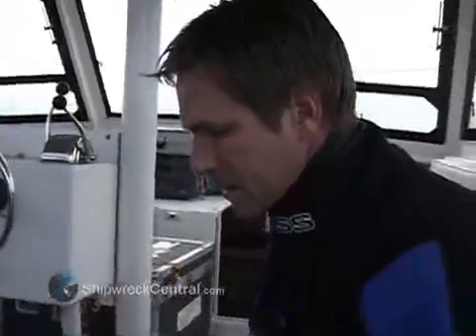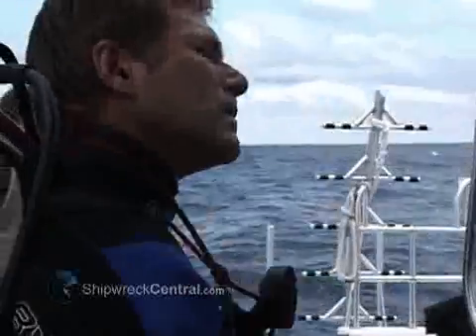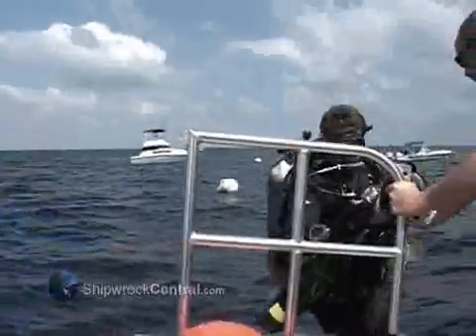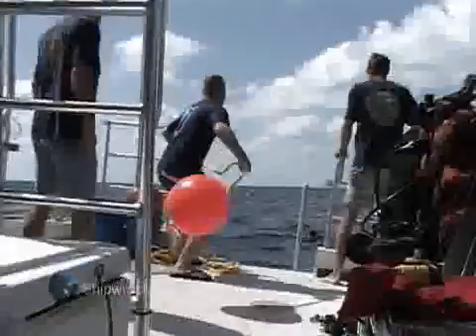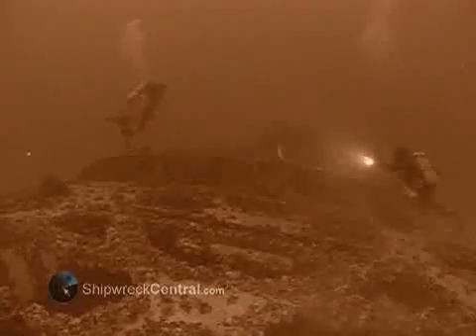The father-son dive team of Mike and Warren Fletcher must be able to handle technical diving to work on the Queen of Nassau, diving with a mixture of gases for use at different depths. They are completing a series of workup dives on the open ocean, similar to the dives they will encounter on the Queen of Nassau.